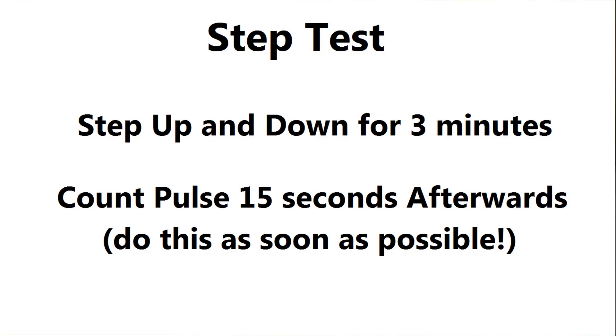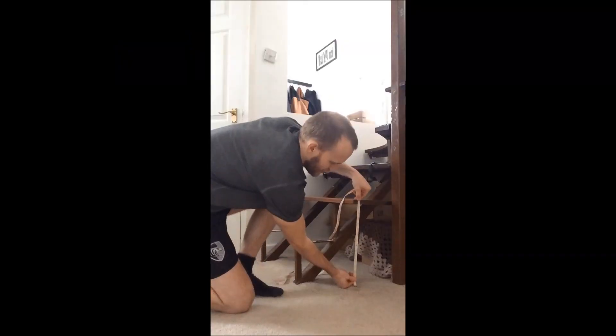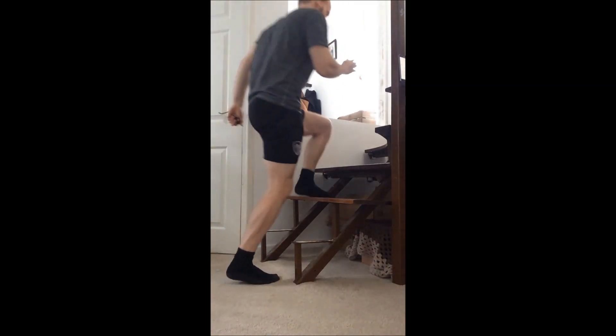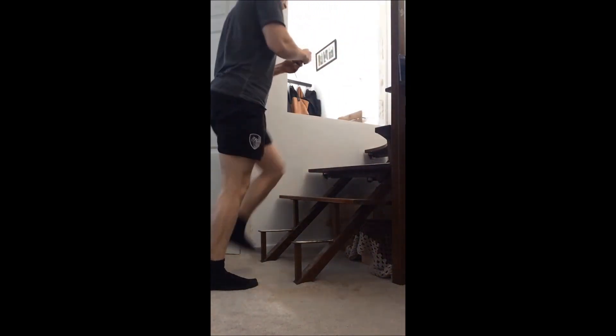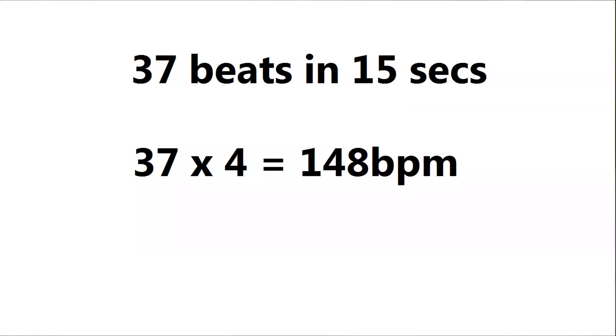You're going to step up and down for three minutes, then immediately after, count your heartbeat for 15 seconds. I recommend locating your pulse first so you aren't rushing to find it after the test. The easiest places to feel it are your wrist, temple, or the side of your neck. Notice the up-up-down-down rhythm. Keep going for three minutes, then as soon as you finish, time 15 seconds and count your heartbeats.